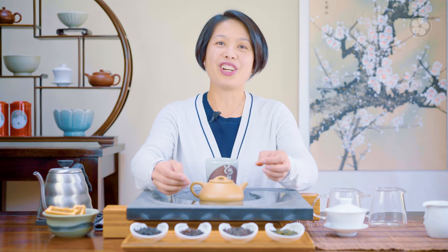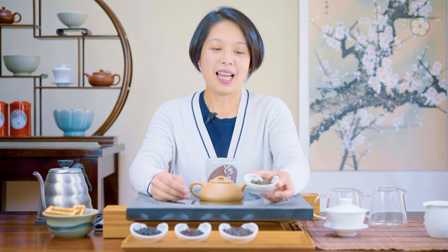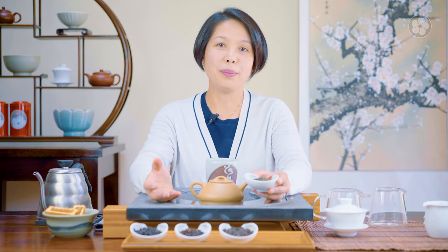Hi everyone, welcome back to the Red Blossom Tea channel. Today we'll look at some aged teas. Besides pu-erh, oolongs can also be aged as well. Aged teas are actually teas that have been stored properly — stored in larger volumes in a controlled environment, rather than just stale tea.